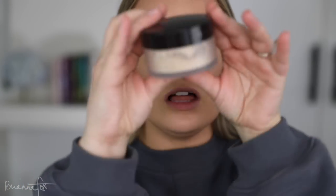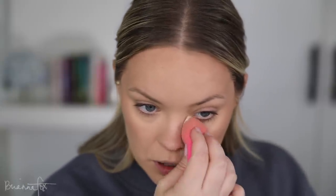I'm going to powder my face before going in with cream blush — it can seem a little backwards but I just want to set everything in place so it doesn't budge. I'm using the Laura Mercier Translucent Setting Powder and applying it with my sponge. I did apply a lot there — that was unintentional!